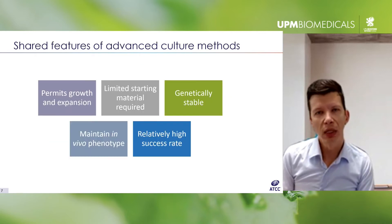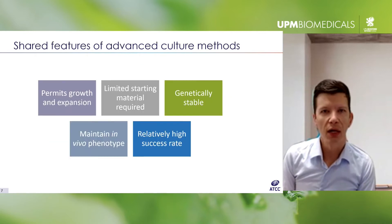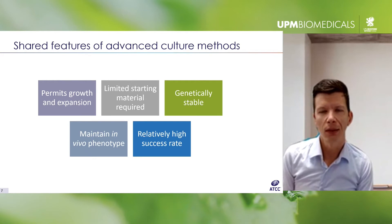Why does the HCMI feel this is possible now — why wasn't it done before? Essentially it comes down to the emergence and development of a variety of advanced culture technologies now being utilized by the HCMI. The idea is that they directly support the goal of generating a large number of models from a diverse assortment of cancers.